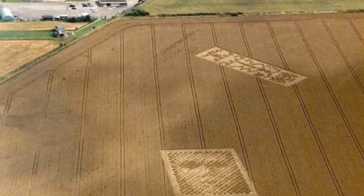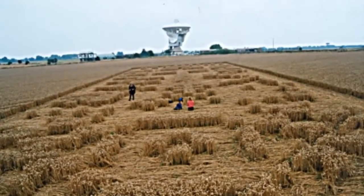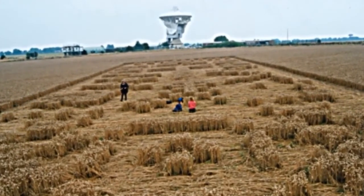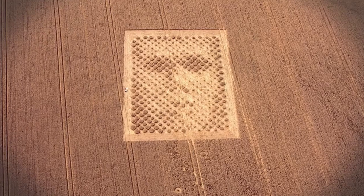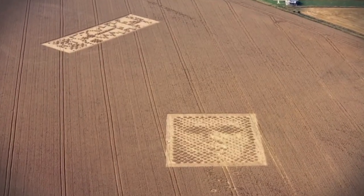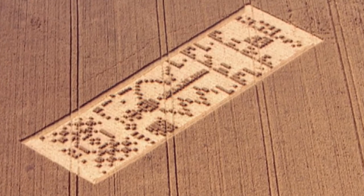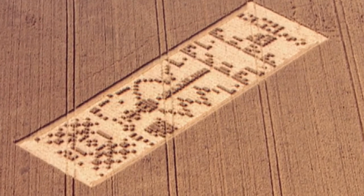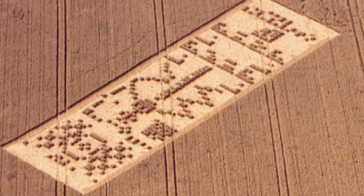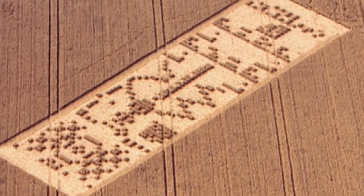In August 2001, two crop circle formations appeared in the fields close to the radio telescope. Unlike many other crop circles before or since, these two seemed to convey a message that was more easily deciphered. One formation was a clear depiction of a human face. A few days later another formation appeared, resembling a strip of data — remarkably similar to the radio transmission that had been sent by the Arecibo radio telescope by the SETI project team, the search for extraterrestrial intelligence, in 1974.